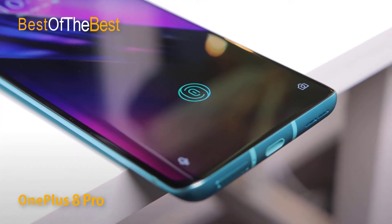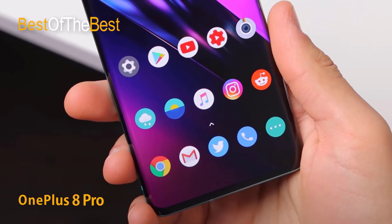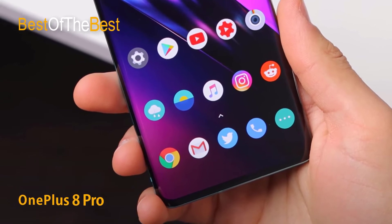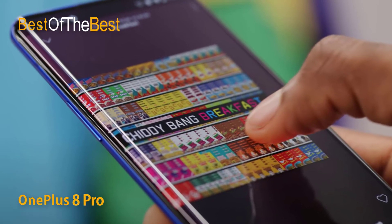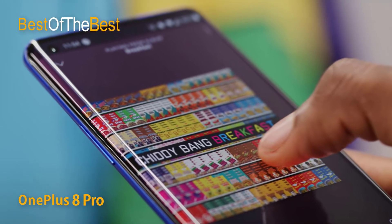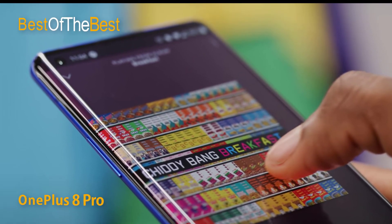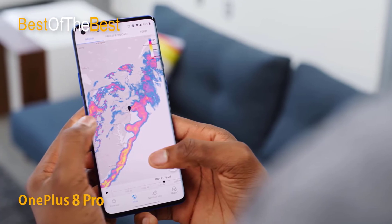The OnePlus 8 Pro is equipped with 30W super-fast wireless charging technology. You will need to purchase the exclusive Warp Charge 30 wireless charger, but the super-fast wireless charging experience on this smartphone is worth it. It can fully charge 50 percent of the large 4510mAh battery in just 30 minutes.